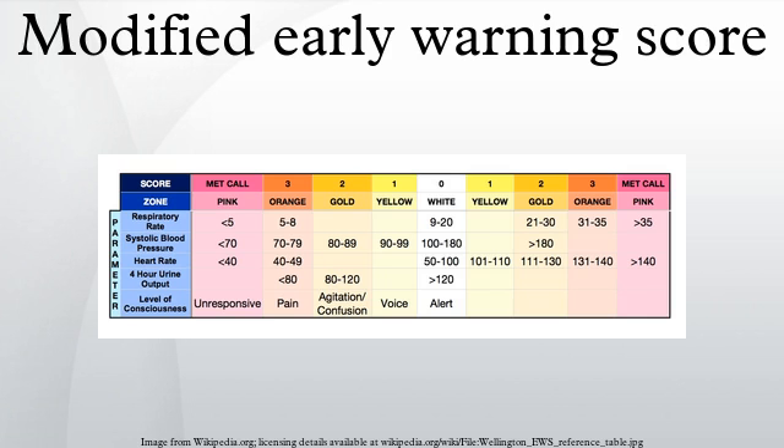The Modified Early Warning Score (MEWS) is a simple guide used by hospital nursing and medical staff, as well as emergency medical services, to quickly determine the degree of illness of a patient. It is based on data derived from four physiological readings and one observation. The resulting observations are compared to a normal range to generate a single composite score. A score of five or more is statistically linked to an increased likelihood of death or admission to an intensive care unit. Different MEWS systems are in use worldwide.